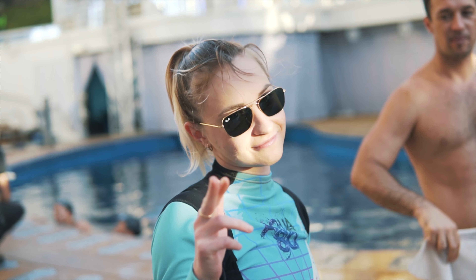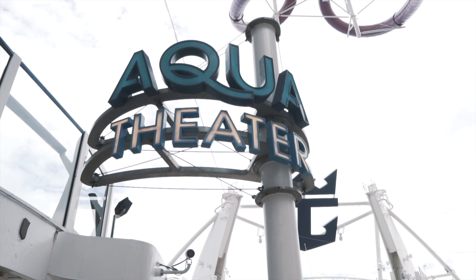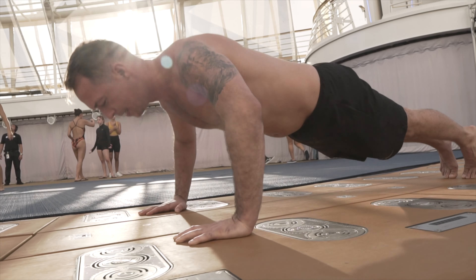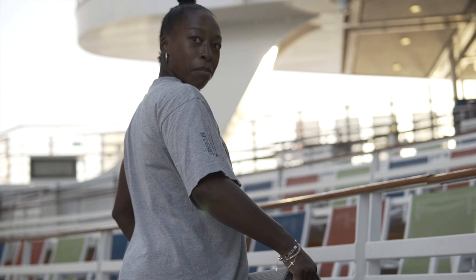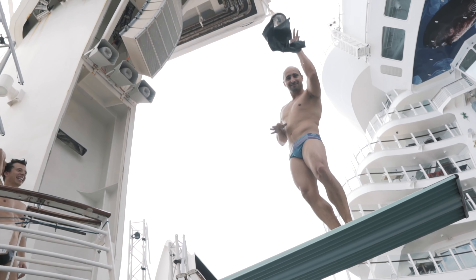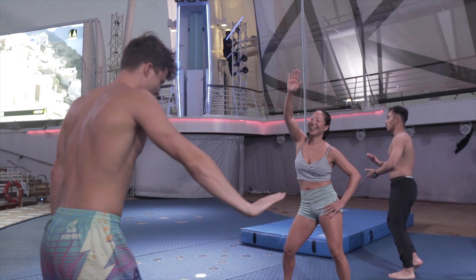I think all of my training was amazing, but as soon as I stepped into Aqua, it opened a door for me where it was like, wow, I didn't realise I would be able to do this. What it means to be an AquaCast member is, you know, a screw loose, for sure. If you're not crazy, you're not cast.